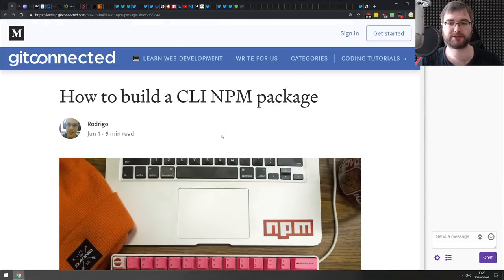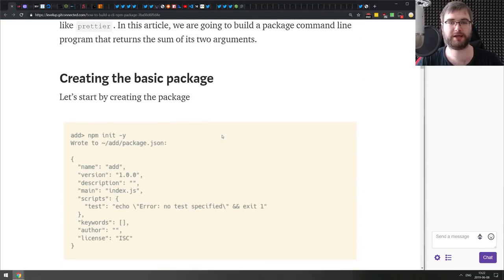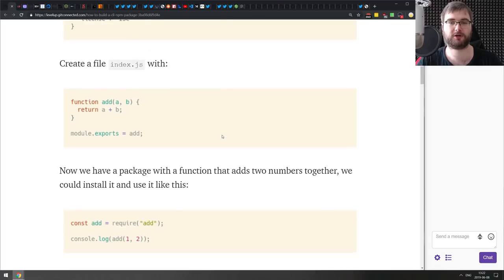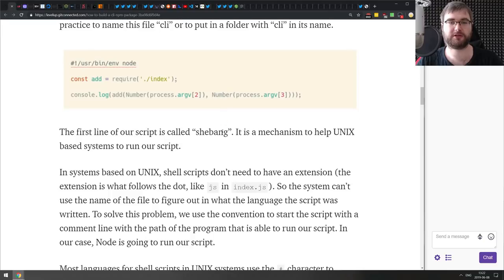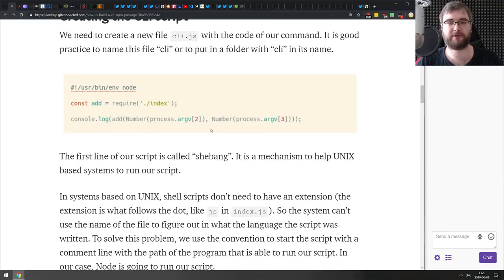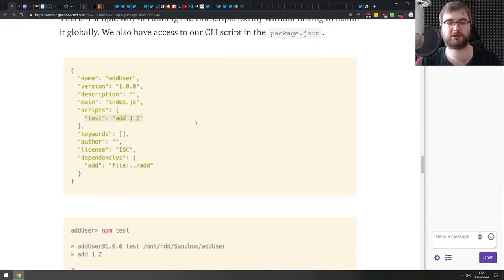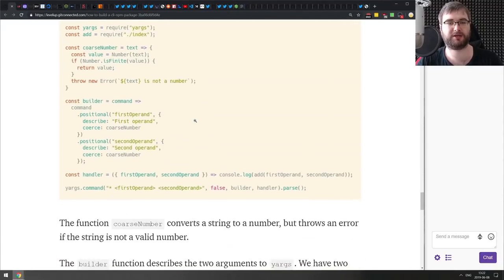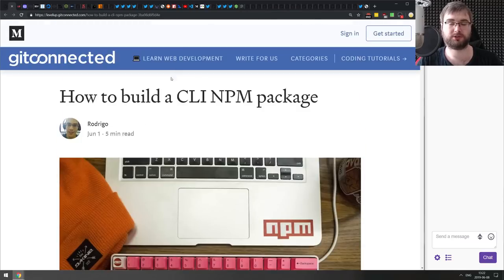Next is 'How to Build a Command Line Interface npm Package' — a basic tutorial on creating and publishing a CLI package on npm. It goes through the basics using process.argv to get arguments, then introduces the yargs wrapper to make it nicer. Yargs is quite awesome, so if you want to learn how to build CLIs with npm, check this one out.